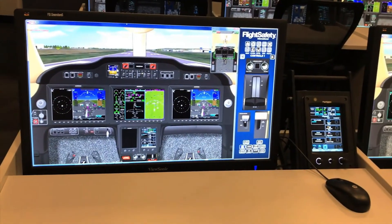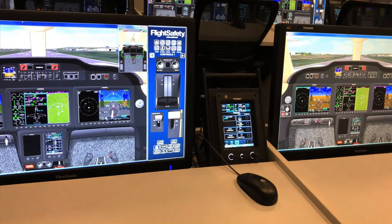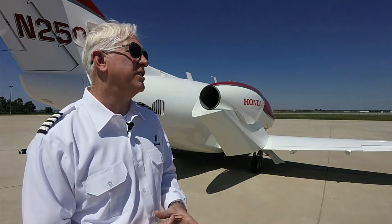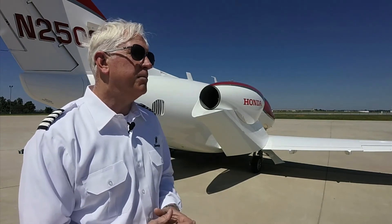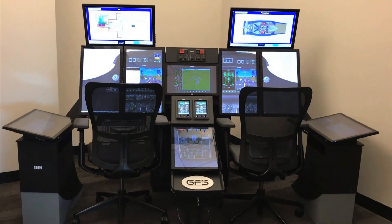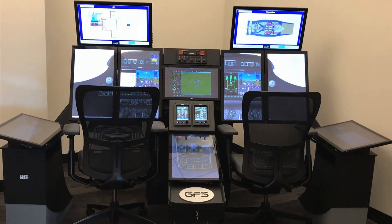We start off with an operational day flow, which gets you right into the avionics — the most important part of the aircraft outside of emergency procedures in the simulator. After time in the classroom, we move into the GFX, which is a graphics flight simulator.